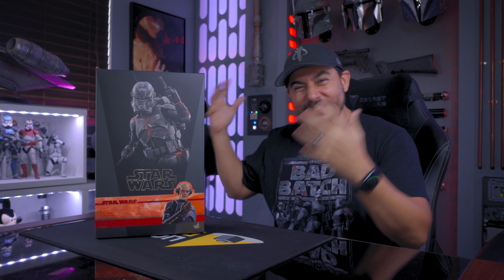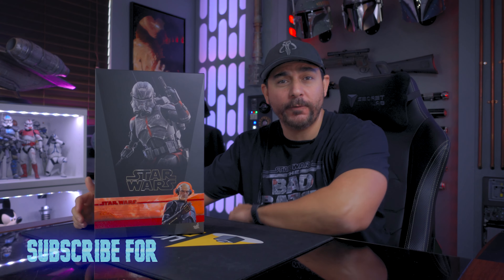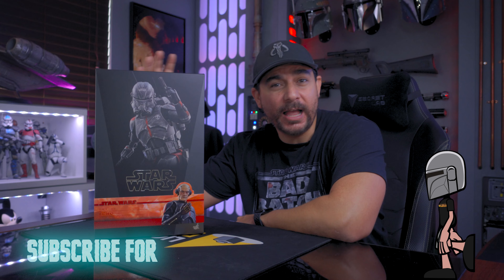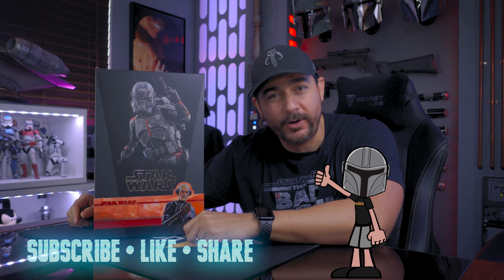Welcome everyone to the channel. I'm very excited to have another clone trooper to add to my collection. This is Echo from the Bad Batch TV series from Hot Toys. I picked this one up over at Comic Concepts and Josh got it out to me very fast — thanks a lot. I left a link in the description below. If you like Hot Toys unboxings I have a lot coming soon, so please subscribe and turn on notifications so you can jump to Lightspeed every week with us right here on the Hyperdrive.